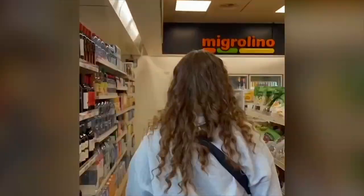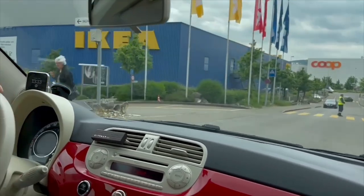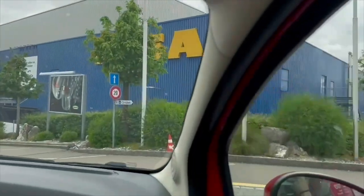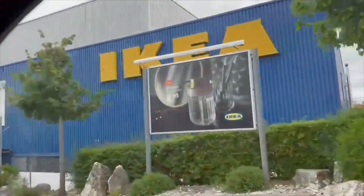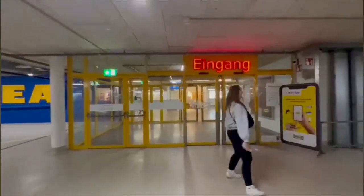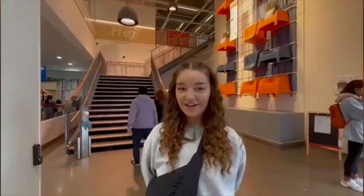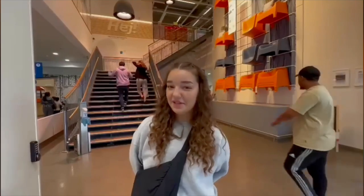First we buy something to drink for our energy. Now we arrived at IKEA and here you can buy some kitchen supplements, living supplements, some food — and we are going to show you.